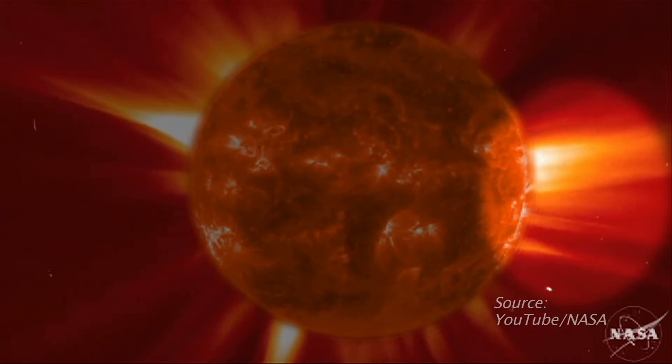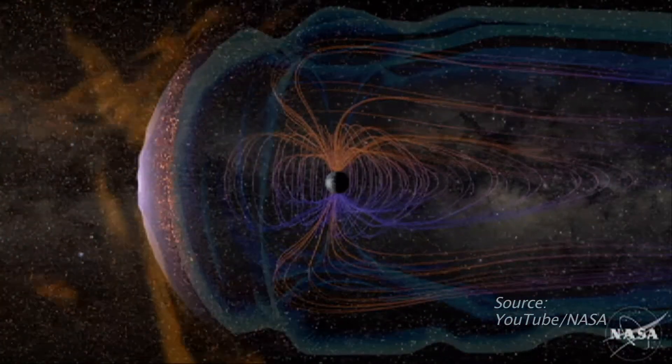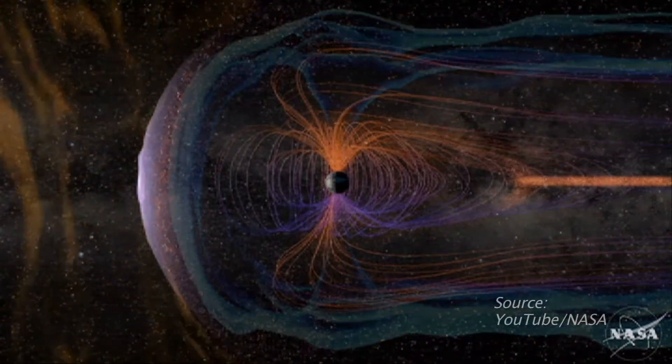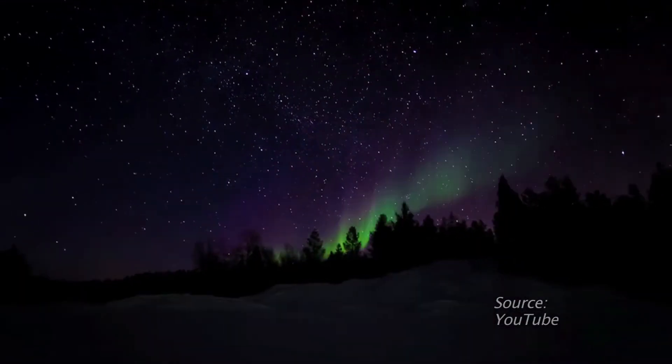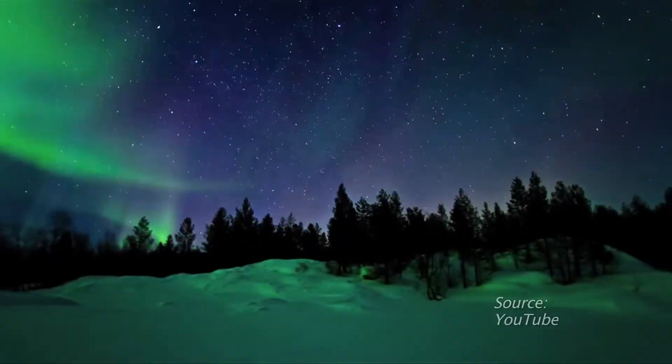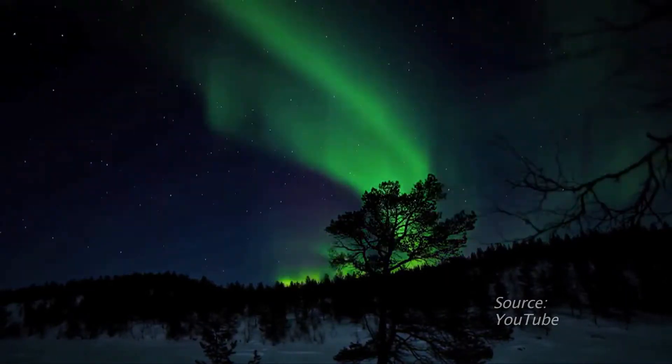When electrically charged particles from the Sun enter Earth's atmosphere, they slam into oxygen and nitrogen atoms, creating brilliant shades of green, red, blue, and purple light — curtains of gorgeous ethereal light dancing across the nighttime sky.